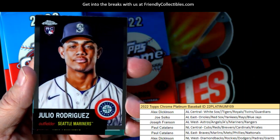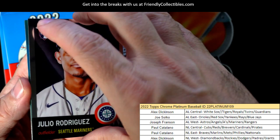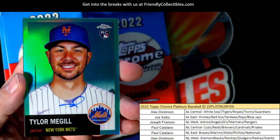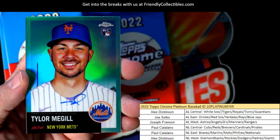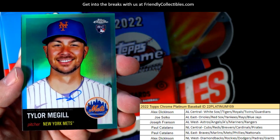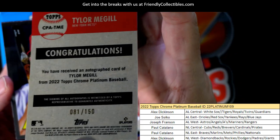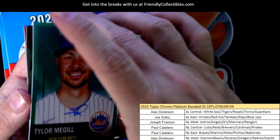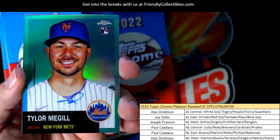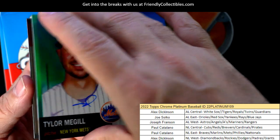There's a beautiful J-Rod rookie right there — Joseph F, that's coming out to you. And there's our auto — look at that! Tyler McGill, New York Mets rookie card, Paul C coming out to you, man. That's a beauty right there. Look at that — 81 of 150. What a clean looking card that is, man. That's hot.